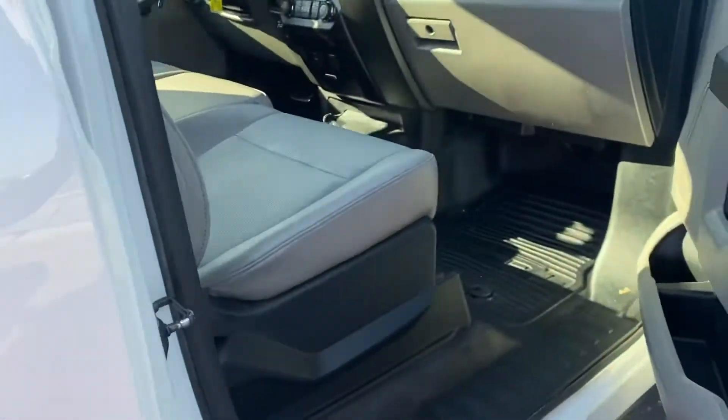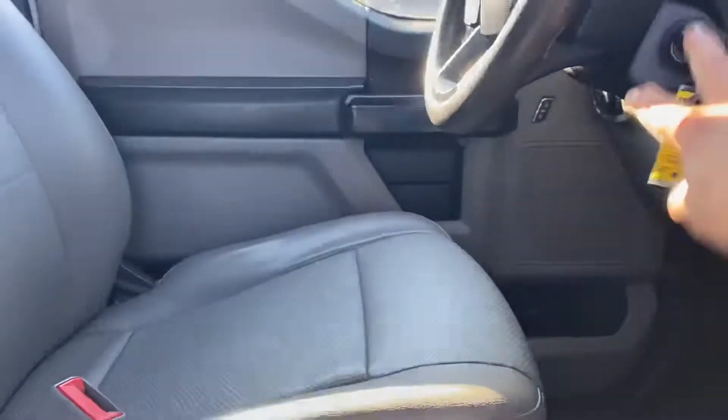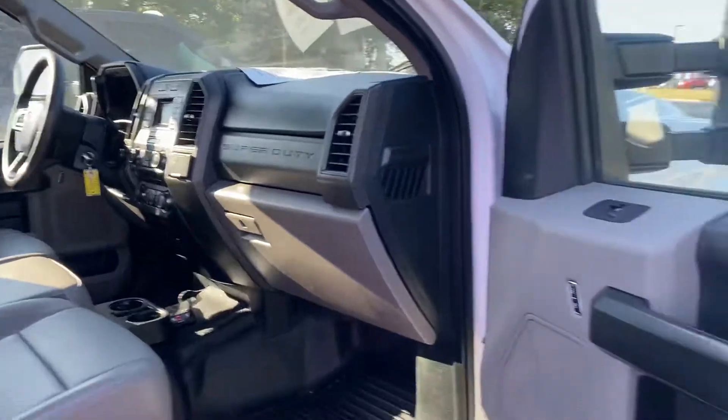Take a look inside here — it's clean on the inside. Go ahead and turn that off there. A little easier to hear in the video.